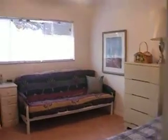There is newer carpet in the two bedrooms. This is the second bedroom, also very spacious with a beautiful view outside, and a double closet as well.